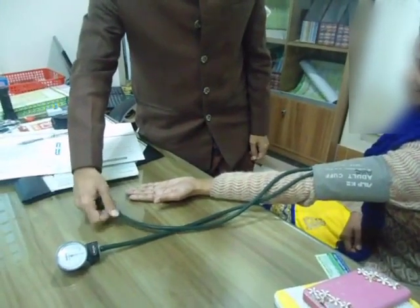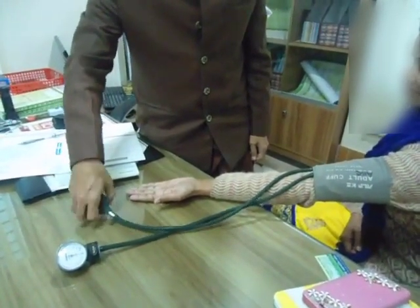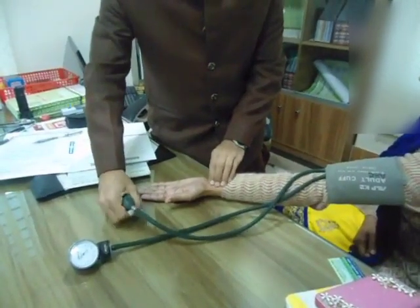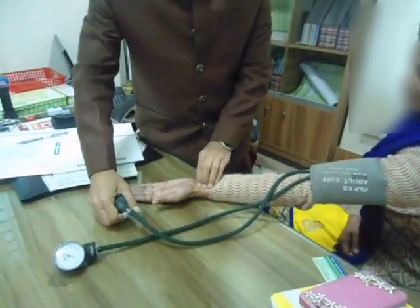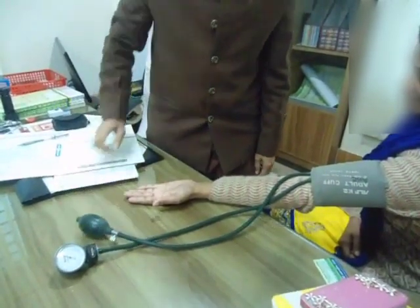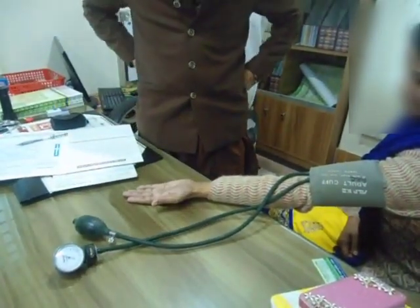Here, the BP cuff is being inflated above the systolic blood pressure, and it will be held for up to three minutes. We will observe the characteristic posture change and spasm in the wrist and hand.